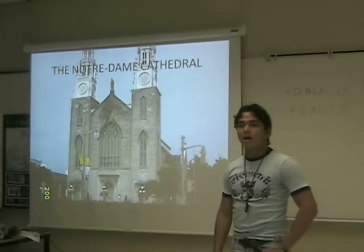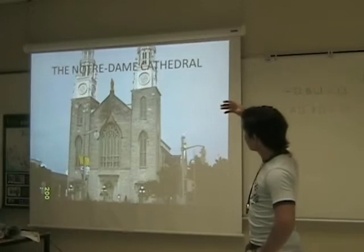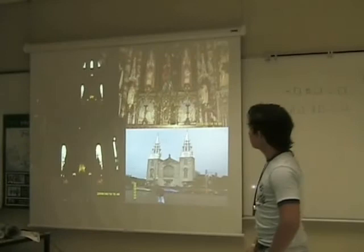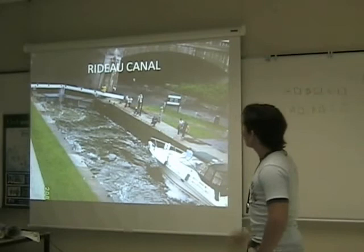The Notre-Dame Cathedral. This cathedral is an exciting replica, but smaller than the one that is in Paris. In this cathedral we can see so many different cultures and so many different sculptures — it's really impressive. This is the inside of the cathedral. We can see that it's really beautiful, really working and decorated with many ornaments.